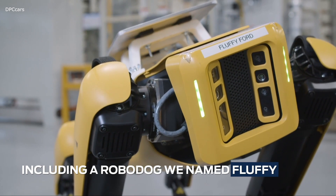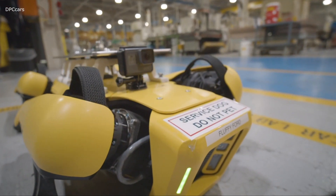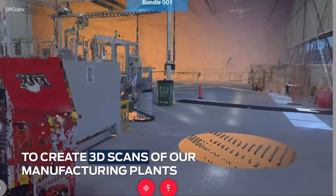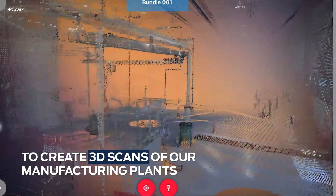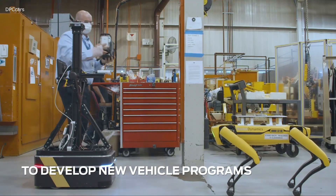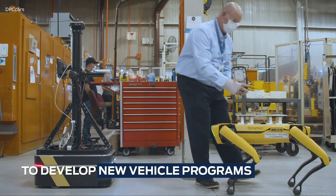This is a Boston Dynamics Spot — we've nicknamed him Fluffy. We're utilizing it to actually do laser scans of our facility. That image is then utilized by our engineers to develop new vehicle programs, and it allows them to develop more accurate layouts of our facilities.